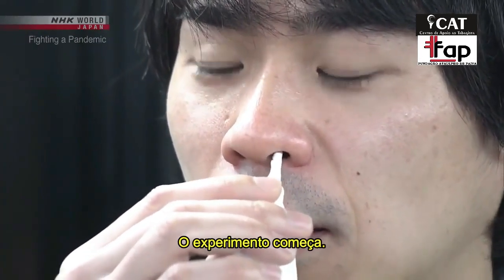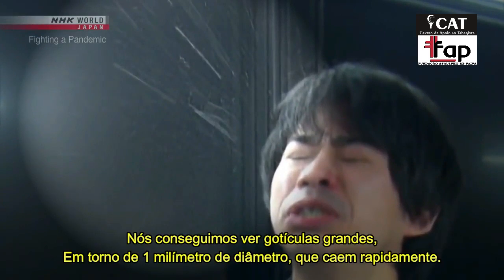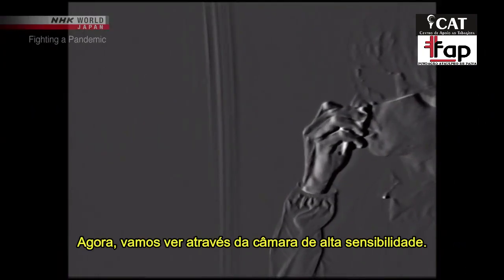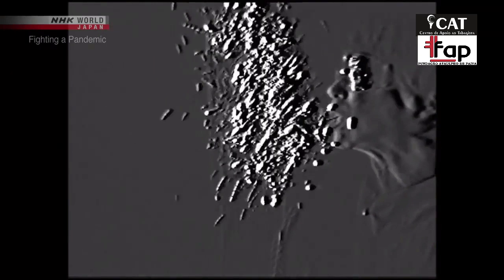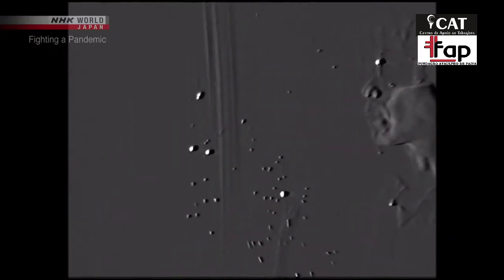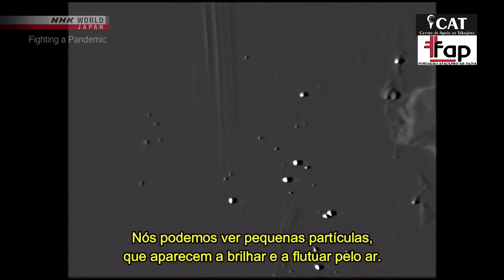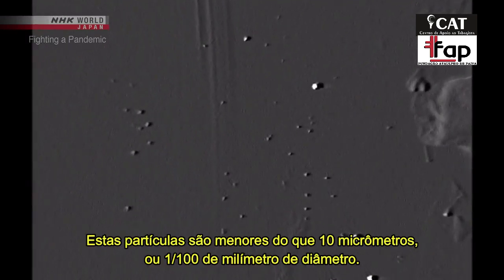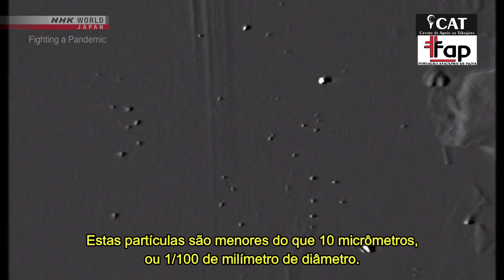The experiment starts with sneezing. We can see a large droplet about one millimeter in diameter — it quickly falls. But looking through the high sensitivity camera, we can see small particles that seem to glitter floating through the air. These particles are all smaller than 10 micrometers, or one-one-hundredth of a millimeter in diameter.